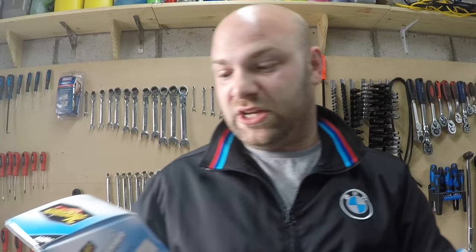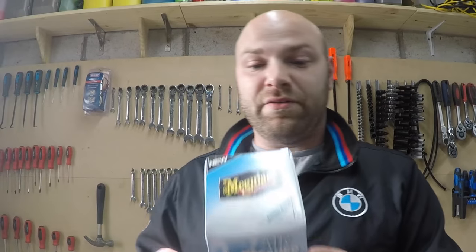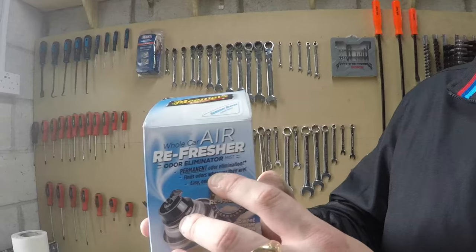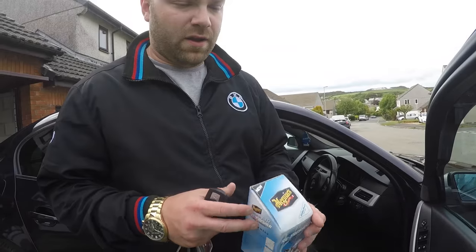We're using the Meguiar's Air Refresher in the Summer Breeze scent — this is very very good stuff. I've used it in the E61 when it stank of the previous people. I've got the E60 up for sale, so I want to eliminate the smells because me and my missus are smokers and not everyone's a smoker when they come to buy. As it says on the can: permanent odour elimination — it really does work, it goes all through the cabin.